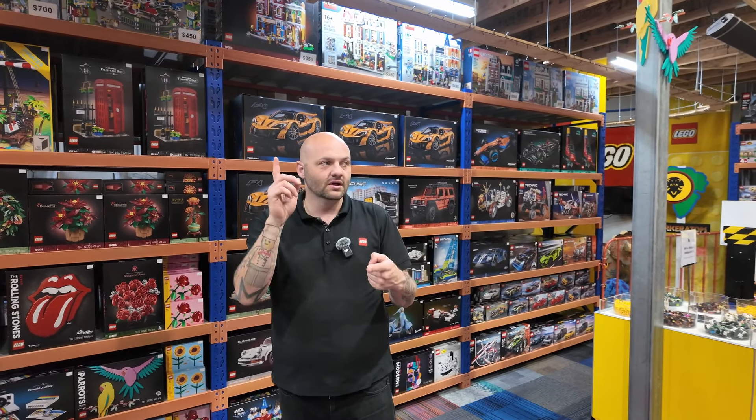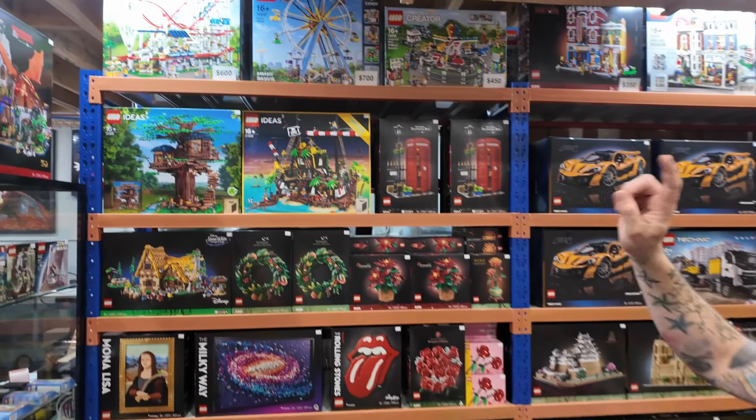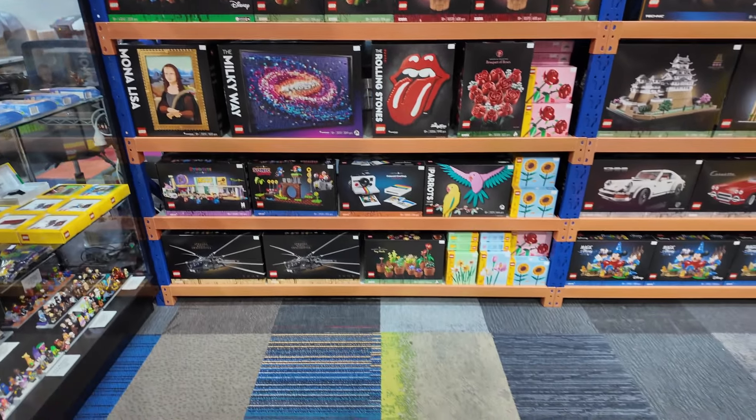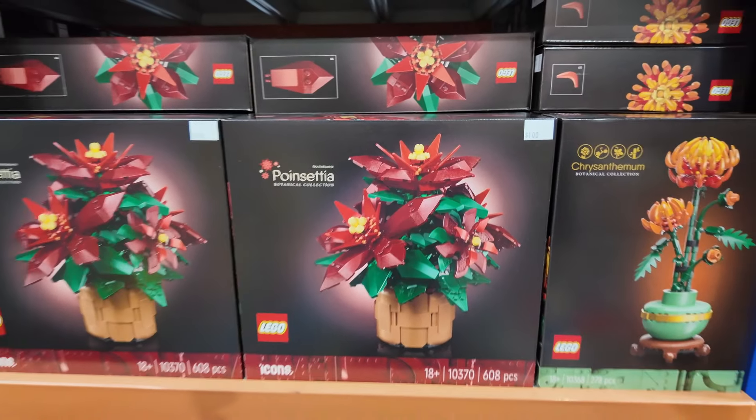We have plenty of LEGOs — there is a lot in here, I can guarantee you that. We've got Roller Coaster, Ferris Wheel, Fairground sets, and lots of amazing LEGOs. It is the Fairground Mixer as well.